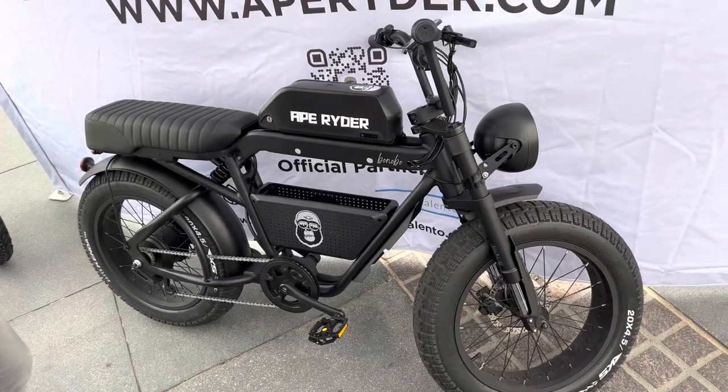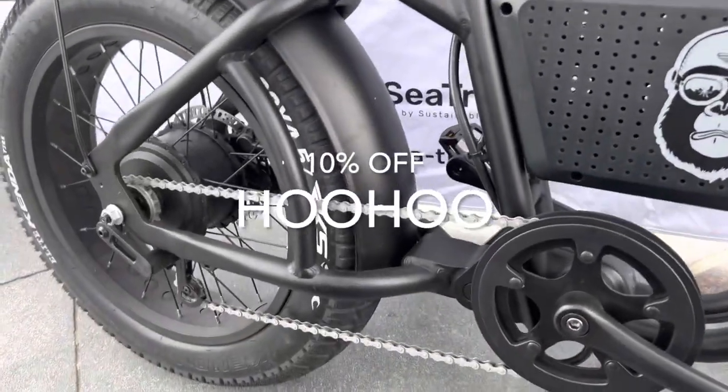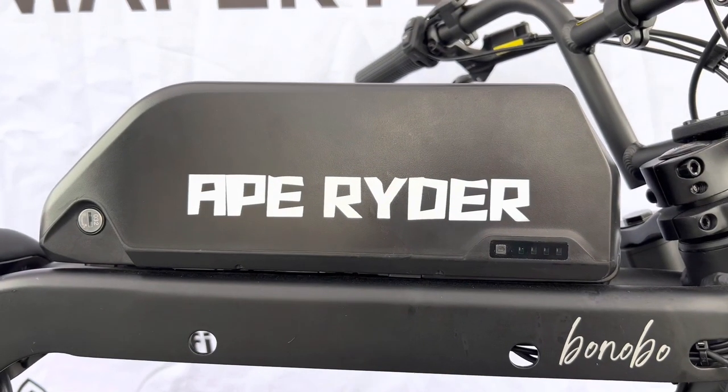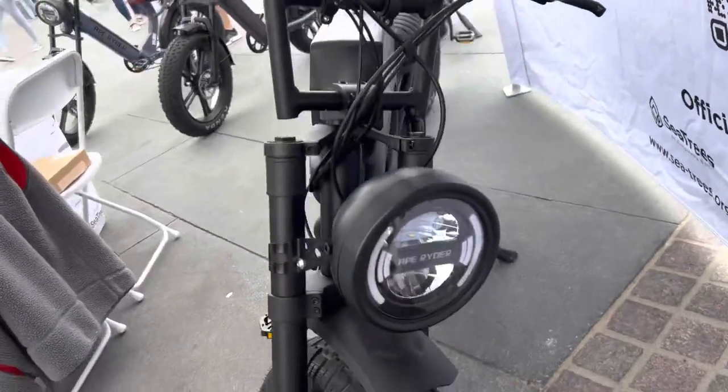Their newest bike coming out very soon is the Bonobo. If you want 10% off any of these bikes, use coupon code 'hoohoo' on the website — there's a link in the description. This is a motorcycle-style bike, so if you want to be the cool kid, wait for this one, which will be available very, very soon.